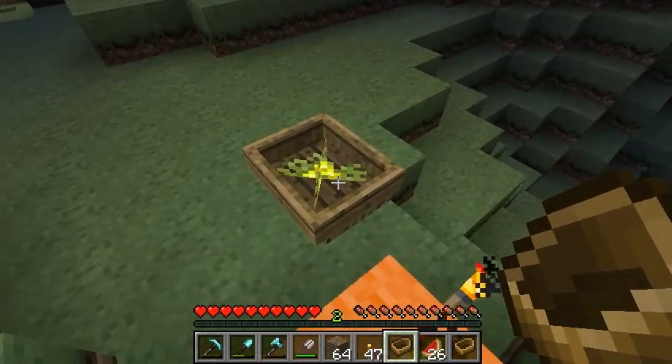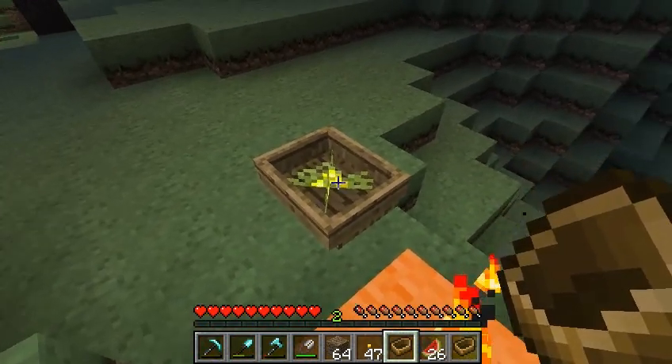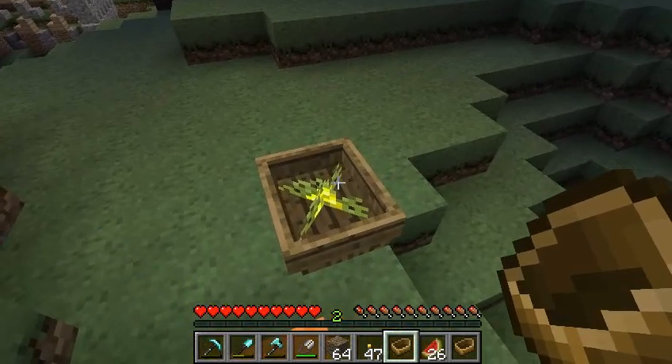I found a funny thing on Reddit — a clever little addition: you put a flower first, then a boat on top of it, and the boat eventually sinks into the ground and makes a nice little planter.